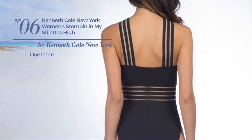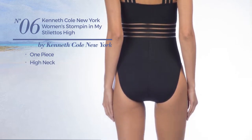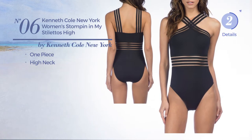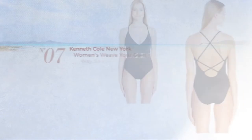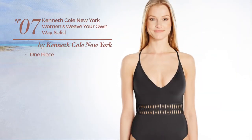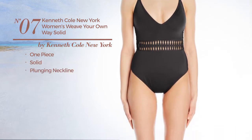Number 6. A One-Piece Swimsuit with a high neck. Available in 4 other colors. Number 7. A One-Piece Swimsuit. Available in 4 other colors.